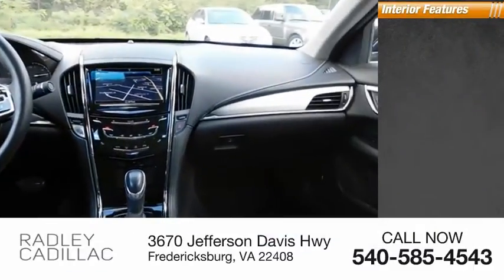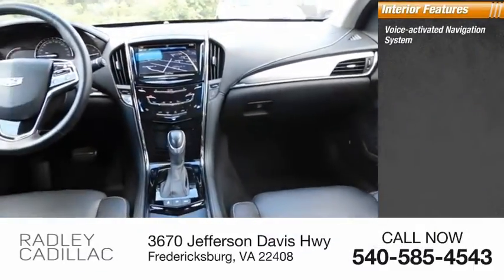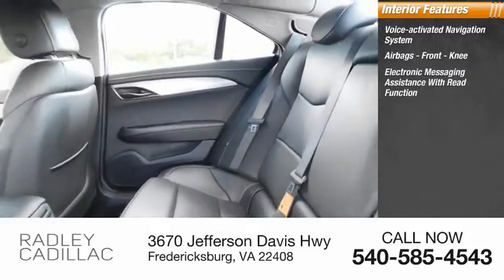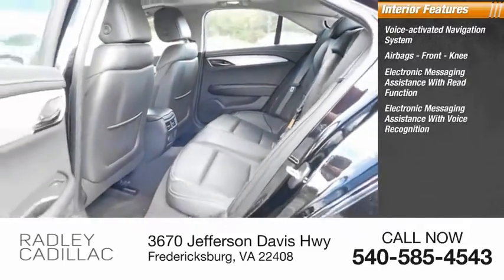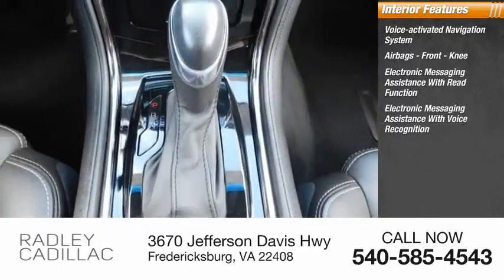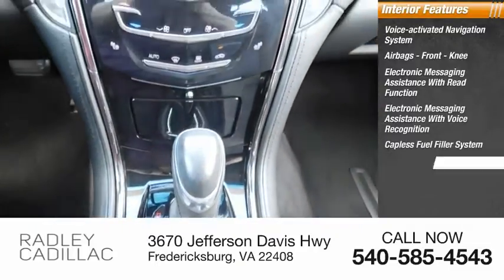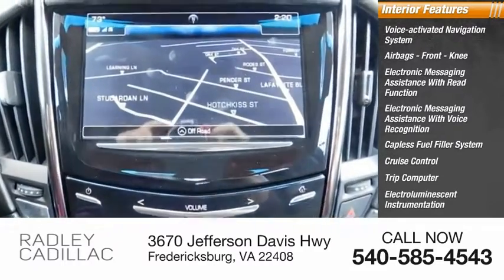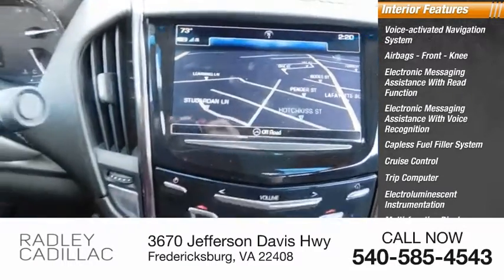Inside you'll find a voice-activated navigation system, airbags, front knee airbags, electronic messaging assistance with read function, electronic messaging assistance with voice recognition, capless fuel filler system, cruise control, trip computer, electro-illuminescent instrumentation, multifunction display, and child safety locks.